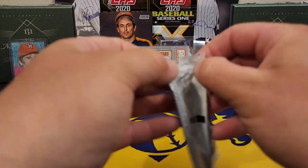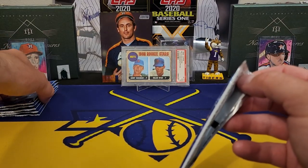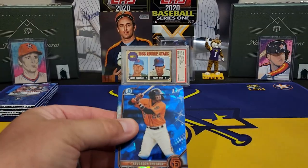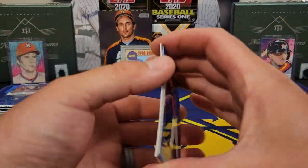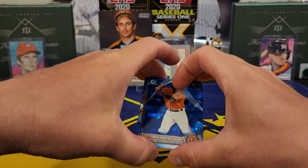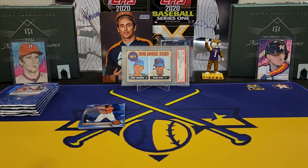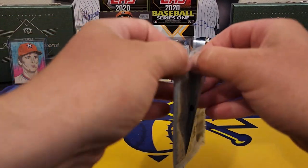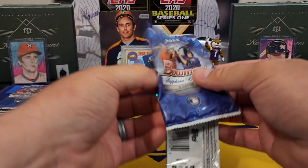Pack number 3 — so 8 packs per box. There's another nice one, Mr. Averson Ortega. And we got an orange in there! We're going to save that. I don't know if orange is part of the auto — let me see here. Orange 139. That'd be nice if that was our auto, but could be the parallel.